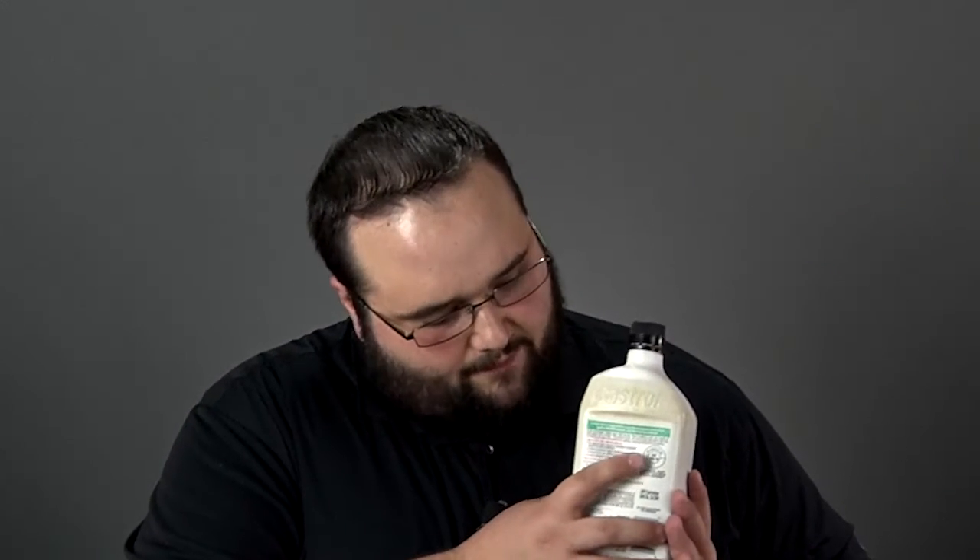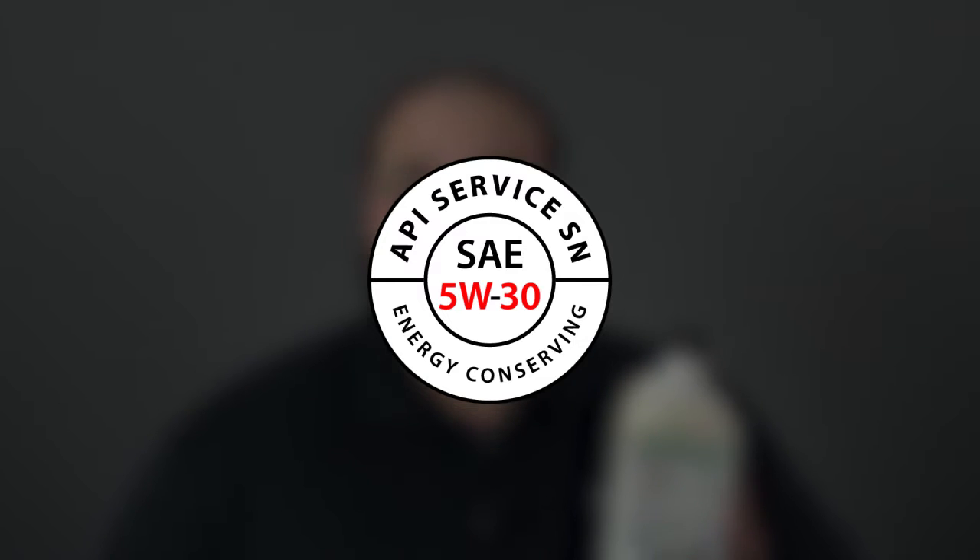The API doughnut symbol may be on the front of the quart of oil, or it may be on the back of the quart of oil, but it tells us a few different things. First and foremost, in the middle of that symbol is going to be our viscosity grade. We all know how important viscosity is.